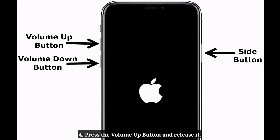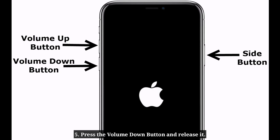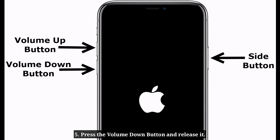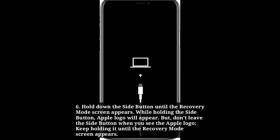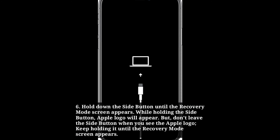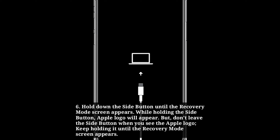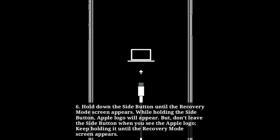Press the volume up button and release it. Press the volume down button and release it. Hold down the side button until the recovery mode screen appears. The Apple logo will appear, but don't release the side button when you see the Apple logo. Keep holding it until the recovery mode screen appears.